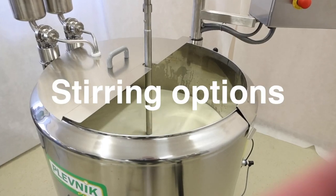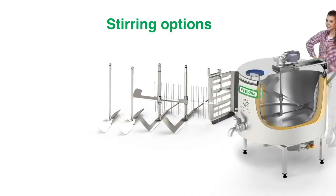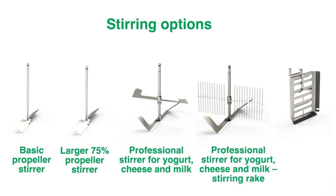Different dairy products require different types of stirrer. We offer a basic propeller stirrer, a larger 75% propeller stirrer, a professional stirrer for yogurt, cheese and milk, a professional stirring rake for yogurt, cheese and milk, and a scrape stirrer.